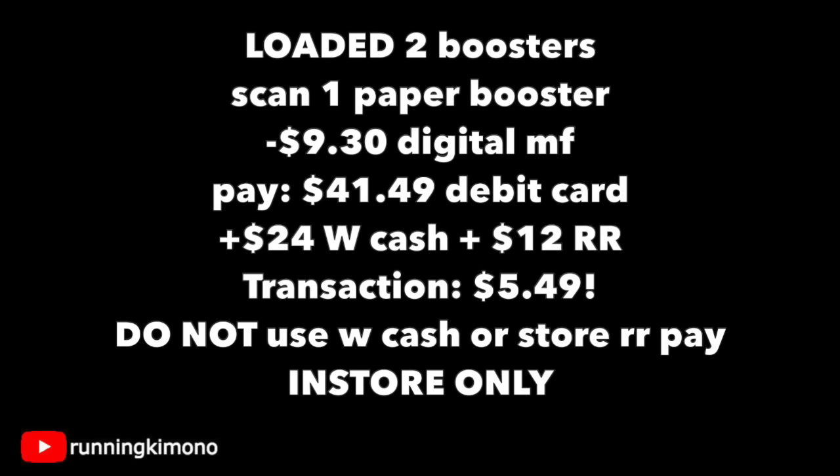Remember not to use any Walgreens cash or store register rewards to pay down the balance, and we're doing this one in store. Good luck out there guys and we'll catch you in the next one. Bye!